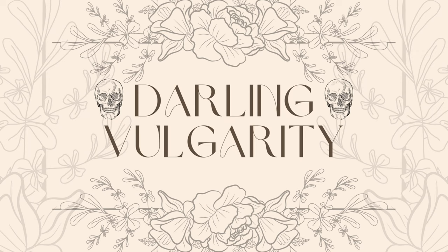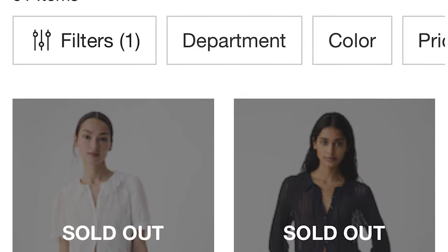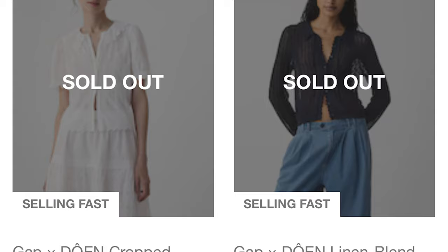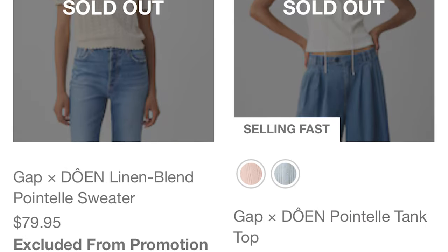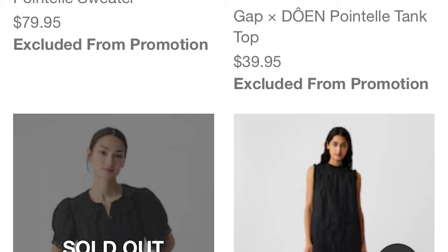Hi, this is Kara from Darling Vulgarity. So I cracked, I did it — I bought a couple of pieces from the Doen x Gap collaboration. I wasn't sure about this collaboration, but I thought I would give it a shot. By the time I decided I was going to give it a shot, a lot of things were sold out. Apparently a lot of Doen fans were less conflicted than me about the collab.